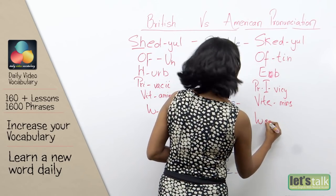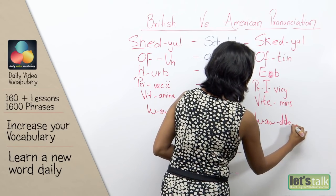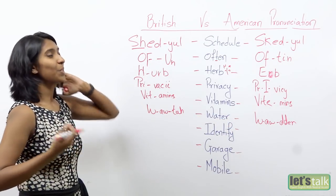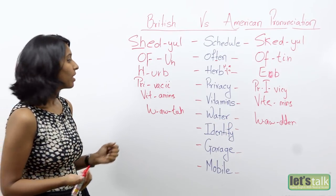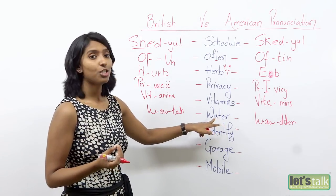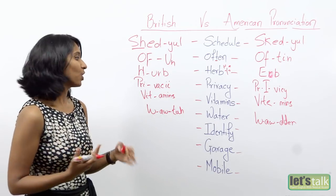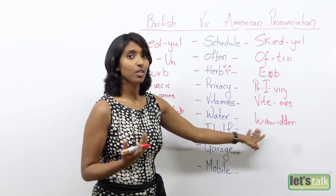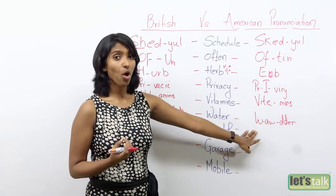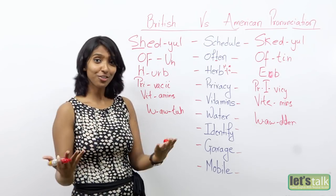So it's 'wa-der.' What happens with American pronunciation is that as soon as the letter T falls between two vowels, the T becomes D. So it becomes 'water' versus 'water.' Water — water. So you saw the difference?